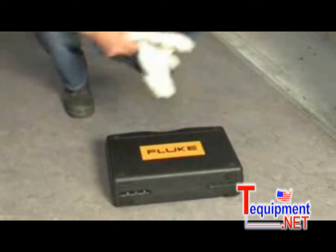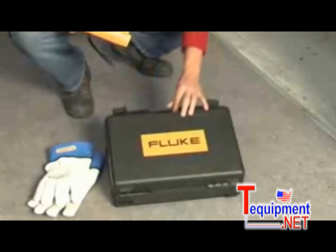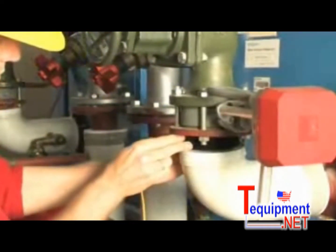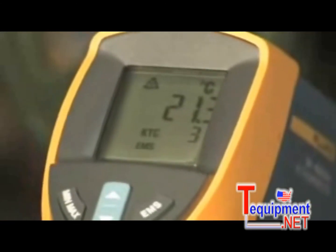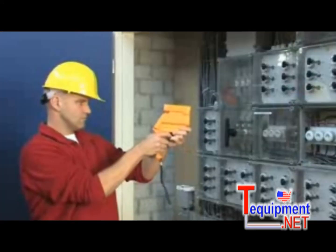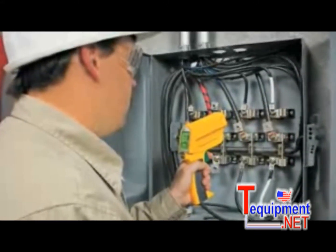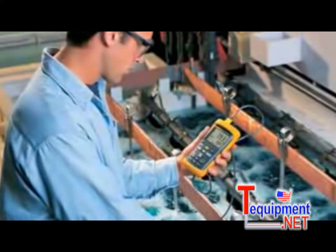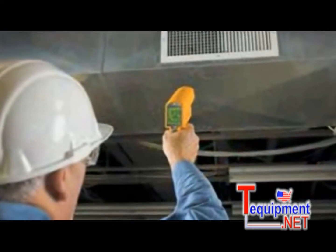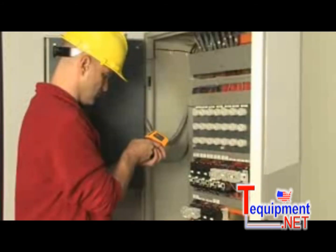Stay cool when it gets hot. Everything you need for temperature measurement is available from Fluke — from contact or non-contact digital thermometers, or both in one instrument. Fluke covers troubleshooting in all temperature-critical situations, such as inspecting electrical connections, industrial installations, process control, heating, ventilation and air conditioning, food safety, and automotive.